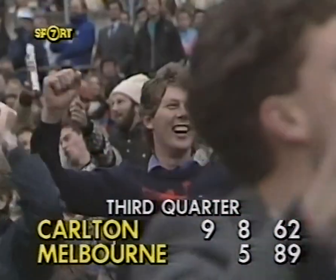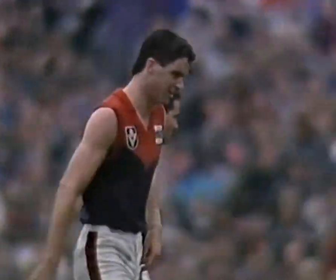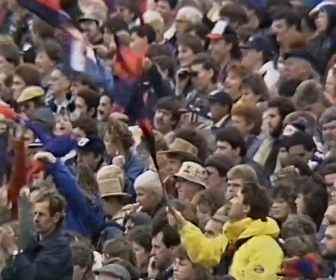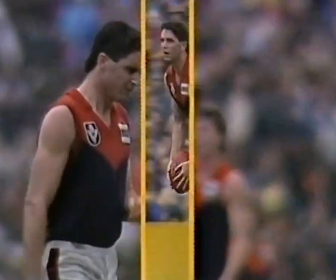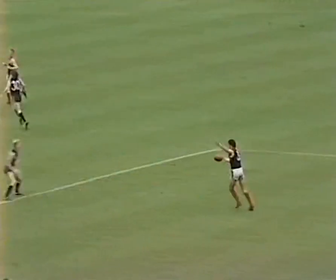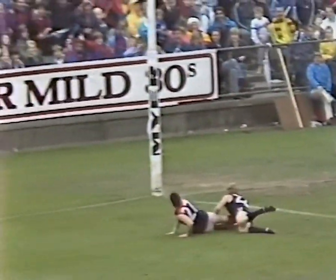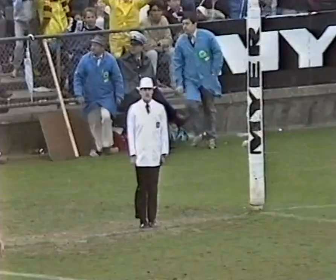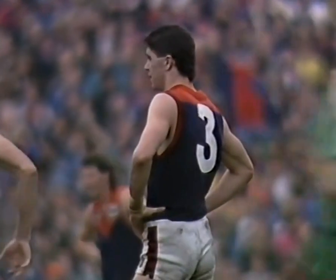What a goal of the day. Three goals to Gary Lyon, and I think he'll remember that one for a long, long time to come. What a magnificent kick that was, and it really did actually clear the goal line, although very low. And some awkward shepherding in the goal square as he goes back for the torpedo. So inside the square — that has gone 80 metres to the centimetre. Reminiscent of Malcolm Blight's kick at Princes Park a few years ago.